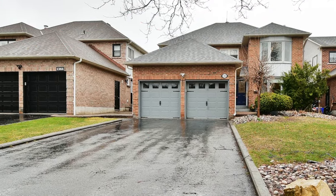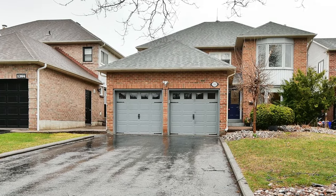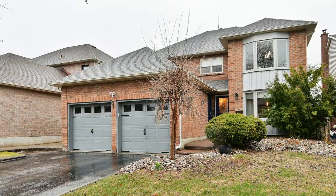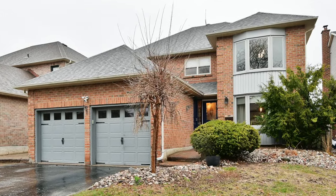Welcome to 1262 Barnwood Square, a beautifully renovated 4 plus 1 bedroom home with four washrooms, nestled within the highly sought-after Maple Ridge neighbourhood of Pickering's Liverpool community.